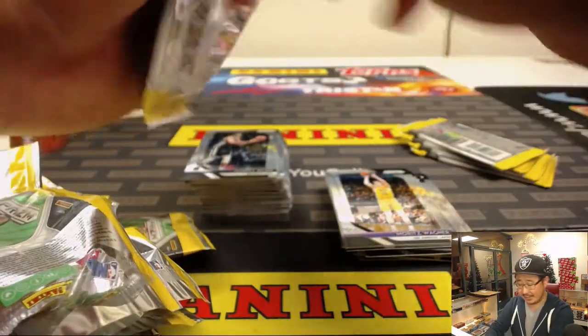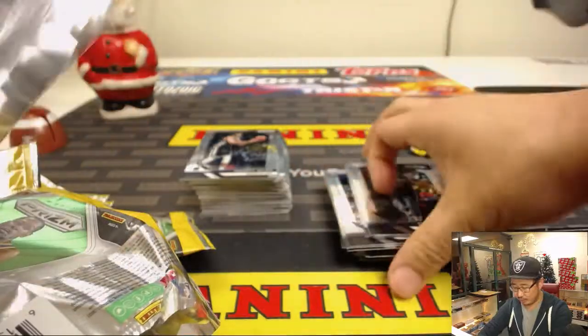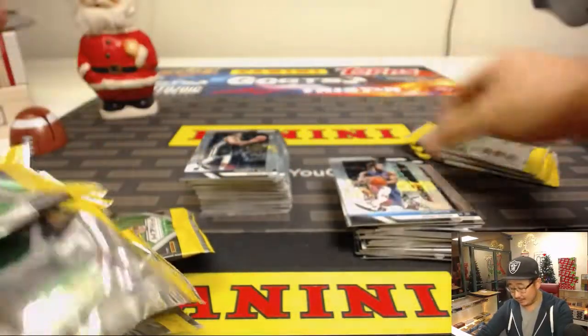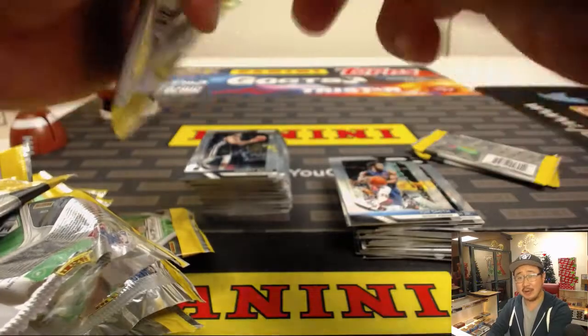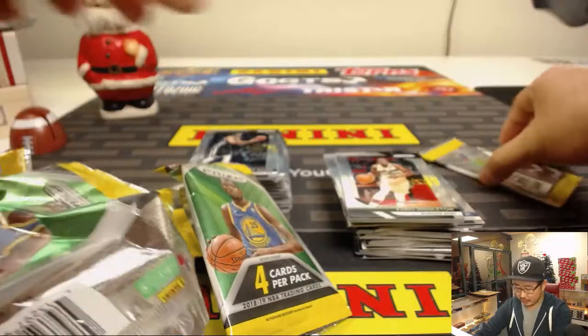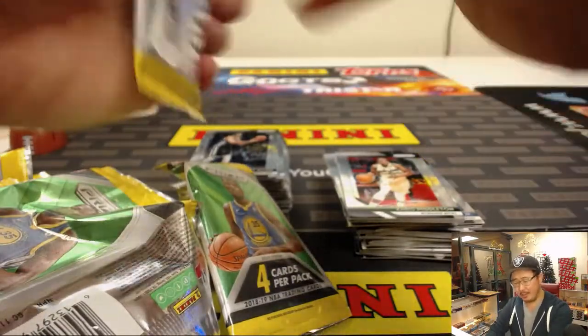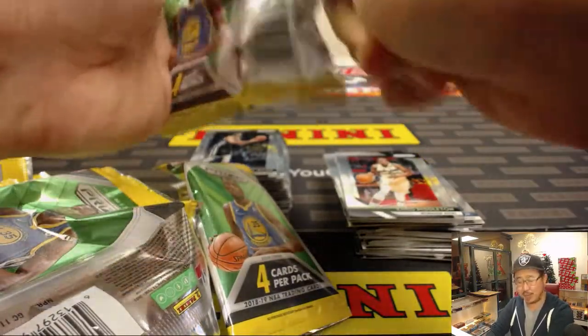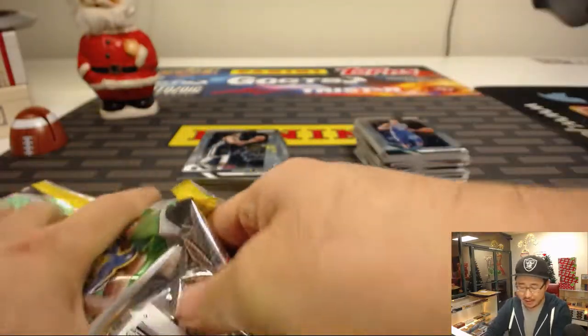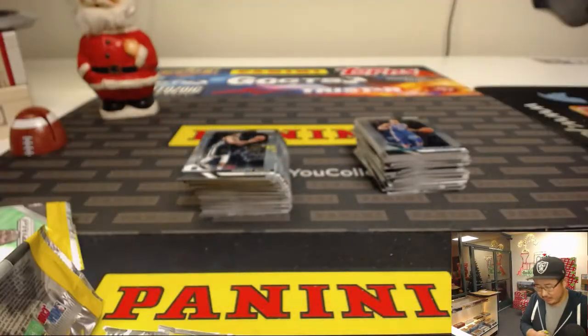Now remember Rex and everybody — the silver parallels for some of the top rookies sometimes can sell for twice as much as their base autographs in some cases, which is kind of crazy. I think the green parallels are retail exclusive. I think maybe a pink Pulsar — there's so many different releases I get them all confused — but there's a sort of Pulsar that is also retail exclusive.